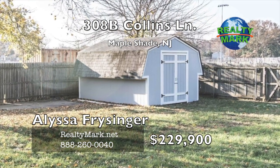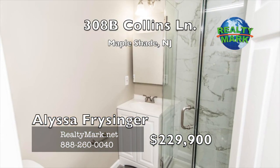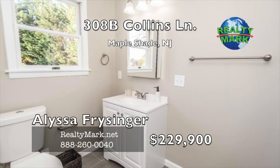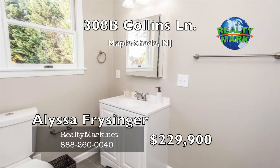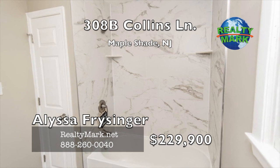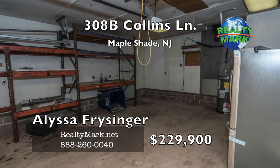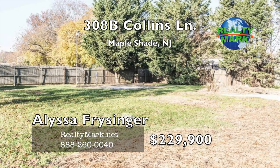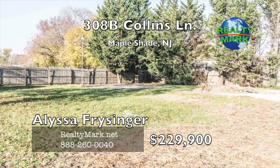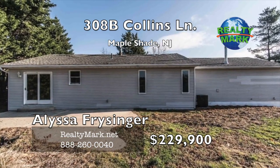The two full bathrooms feature modern marble finishes — one has a bathtub and the other a shower, but both are stunning. The third bedroom has its own master bath. This home features a cute laundry room and an oversized garage. Located on a very secluded lot and wonderful for entertaining. Come see it today. Call Alyssa Freisinger for more details.